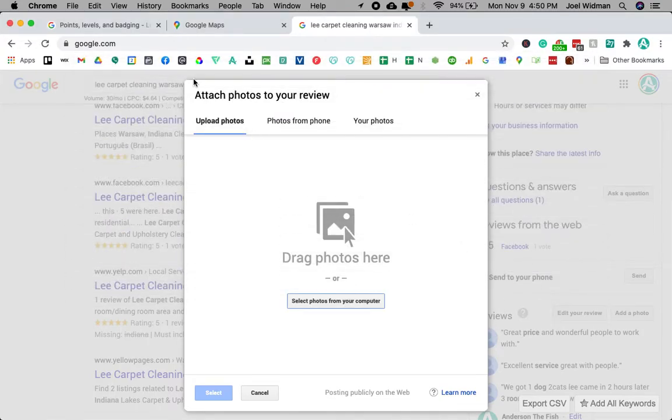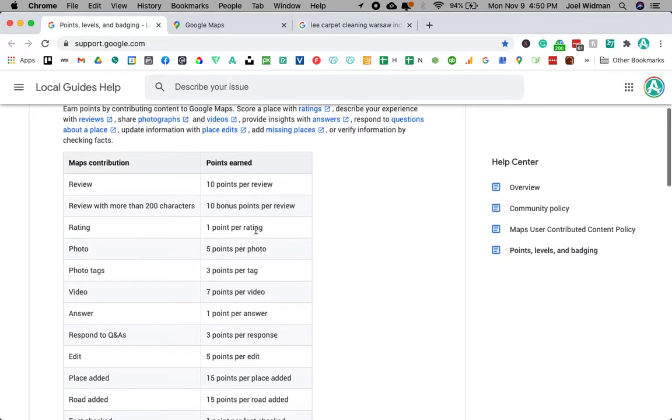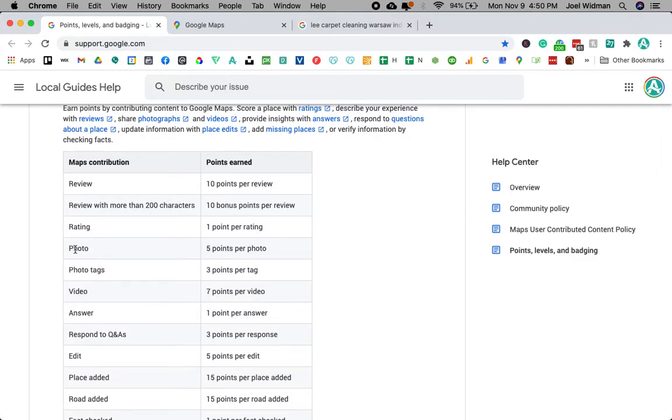I'm going to go in and drop in a bunch more photos. You can already see where I'm going with this — I'm just going to add in a ton more photos that I've taken for this business. If you're at a restaurant, you could take a bunch of photos and drop them in here.